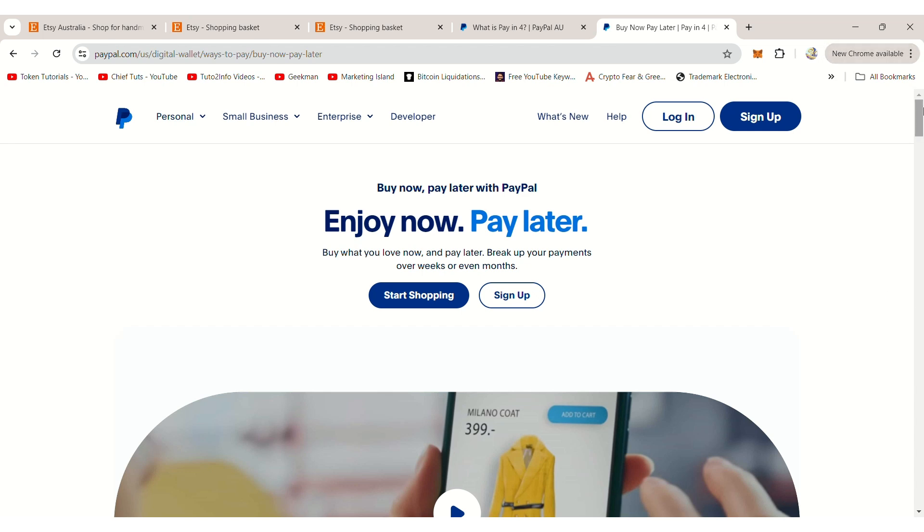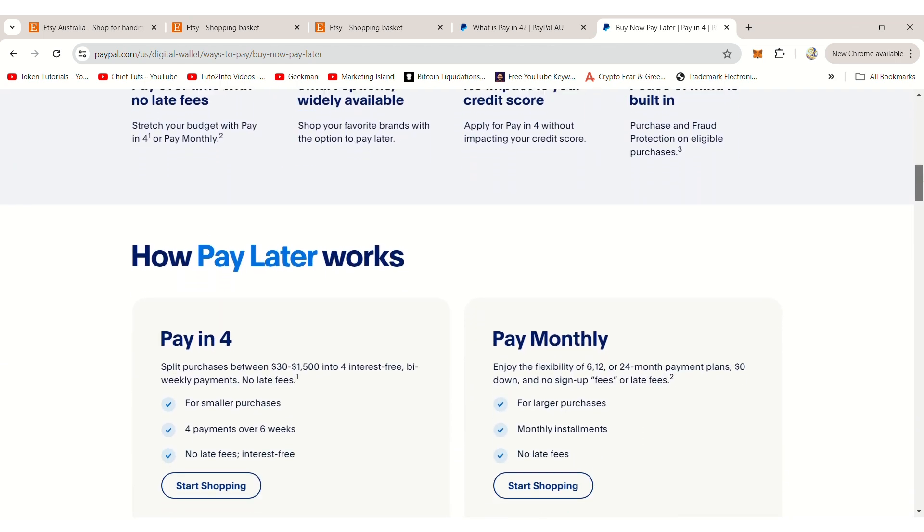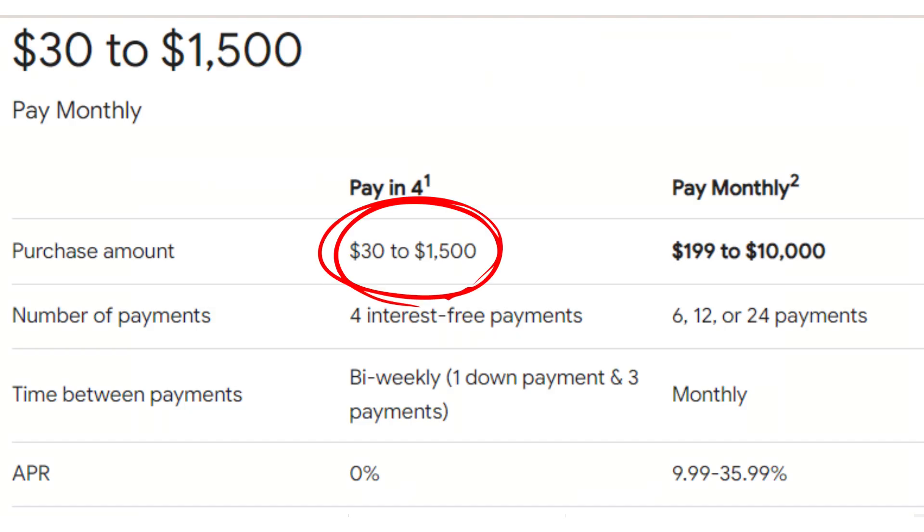In the United States, Pay-in-4 is available for eligible accounts and shopping cart values between $30 and $1,500 U.S. dollars.